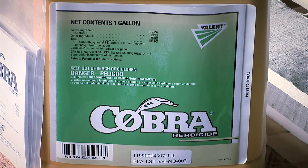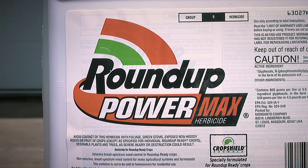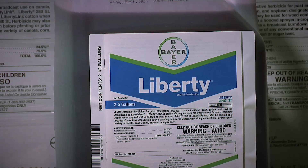In soybeans, our three pre-emerge herbicide program we're using for Palmer and for Tall Waterhemp is very effective on Red Root Pigweed. Post-emerge, we can use something like Cobra or Flexstar, but you could also use things like Pursuit — they're still effective on Red Root Pigweed. And Roundup is still working on Red Root Pigweed, as is Liberty.